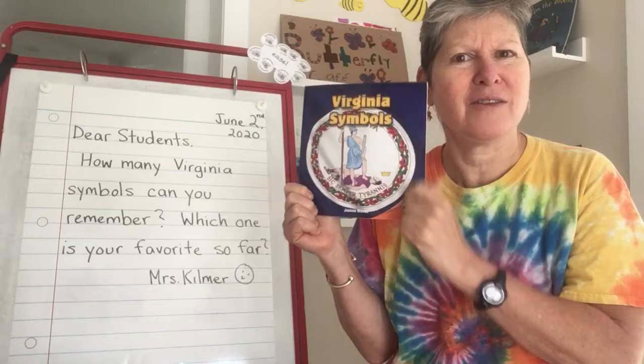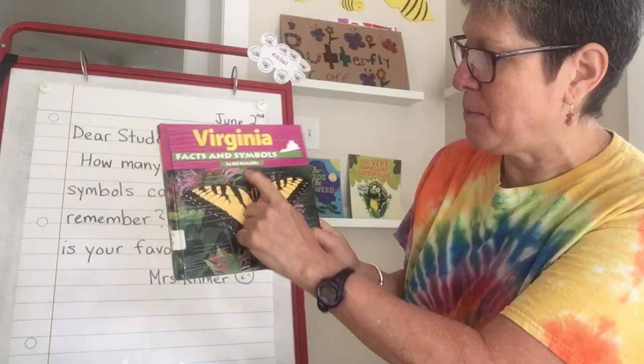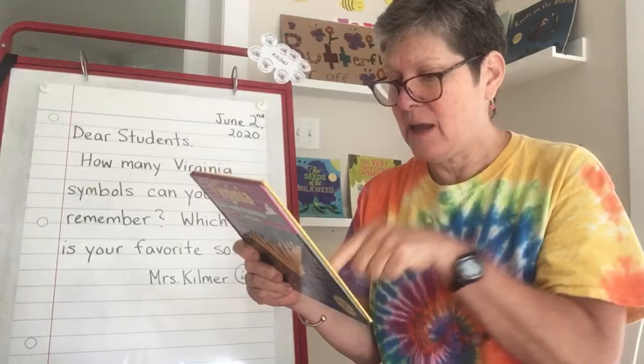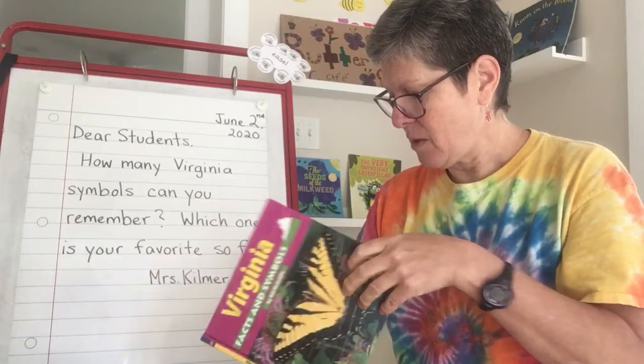But today, I have another book about Virginia symbols for you. This one is called Virginia Facts and Symbols by Bill McAuliffe. And right on the front is a big, beautiful butterfly. On the back, the blurb is talking about how the series has all 50 states, plus Puerto Rico and Washington, D.C. So this state's book is a series. Virginia Facts and Symbols by Bill McAuliffe, Capstone Press.